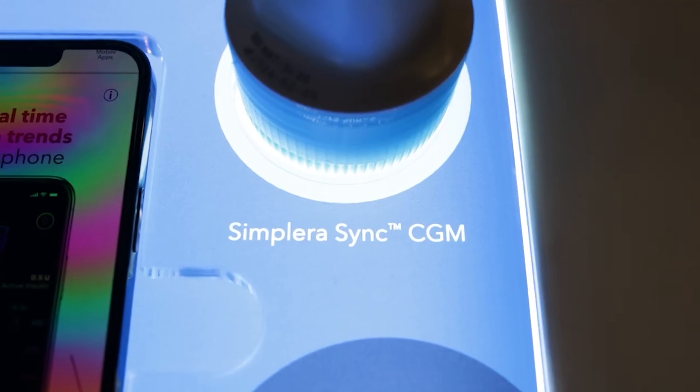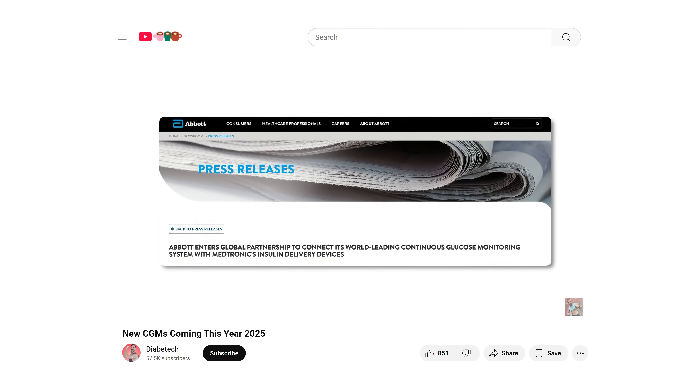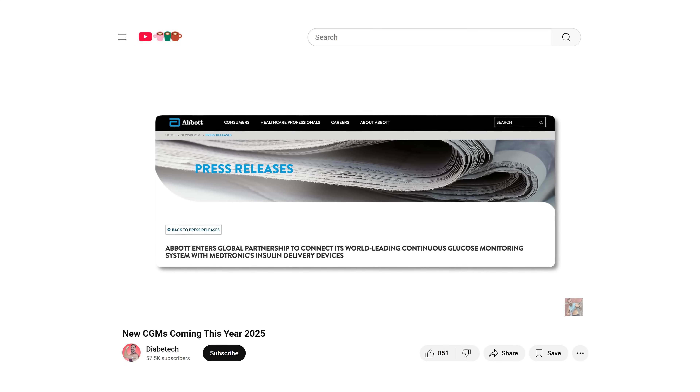Medtronic also has a new line of CGMs coming — the Simplera and a partnership with Abbott. I get into that in my CGMs video, which you can watch with the link in the show notes — it covers all the CGMs coming out this year and beyond, and is a must-watch after this. Now, are more pumps working on lasting that full seven days? They are, and I'm about to tell you.